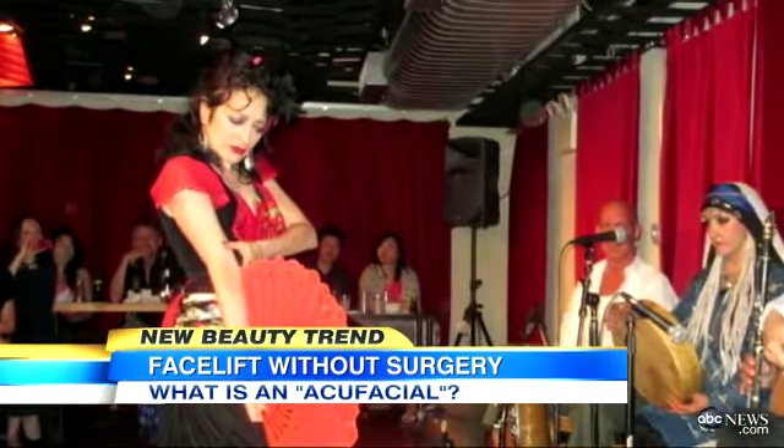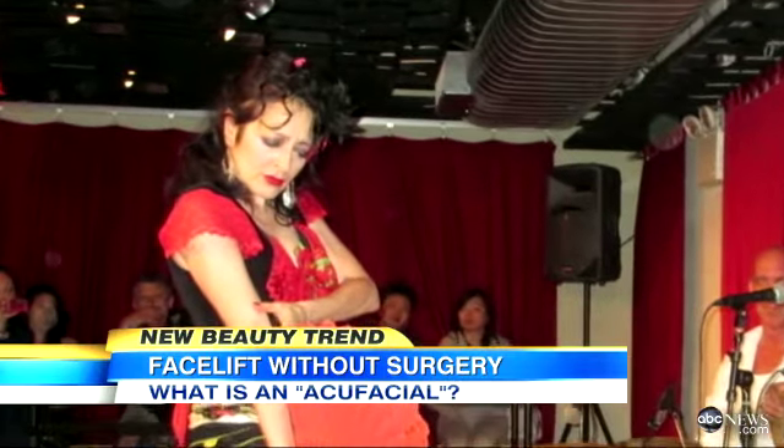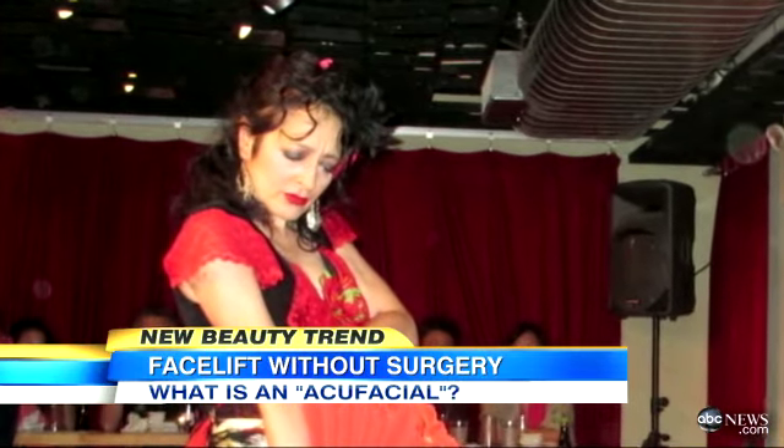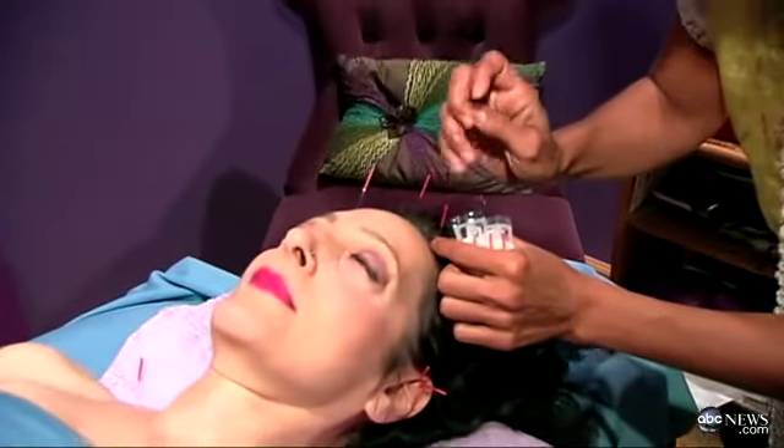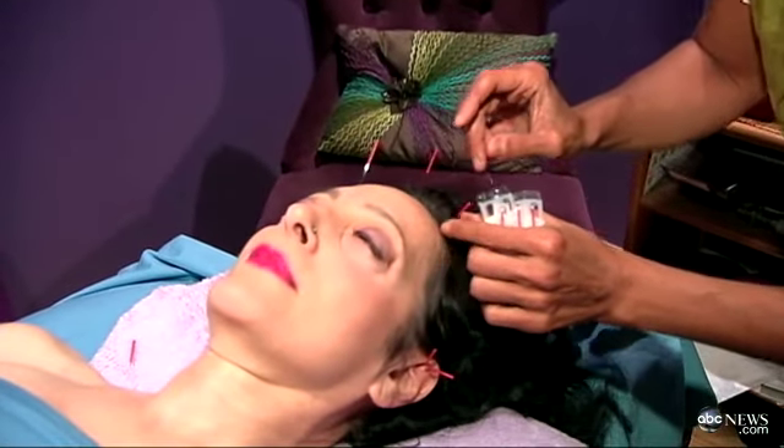Dahlia Corella, a professional dancer in her mid-50s, says when people see her, they react the same way. I feel like my skin is the way I used to feel when I was 30 years old. I just feel really nice and taut now, and my skin — I feel like it has such a glow to it.